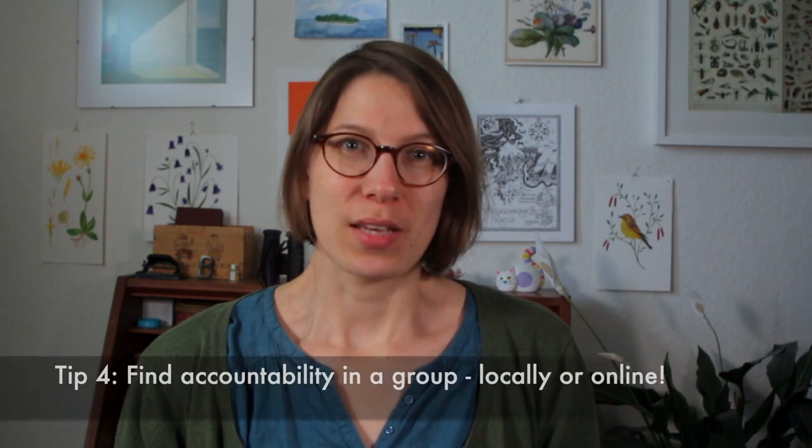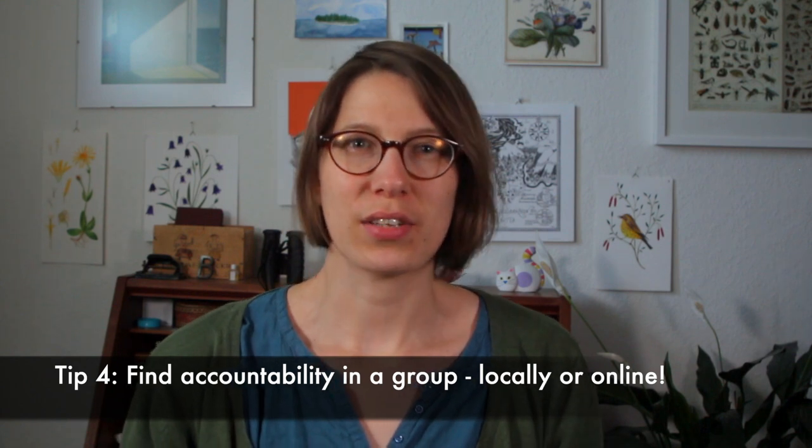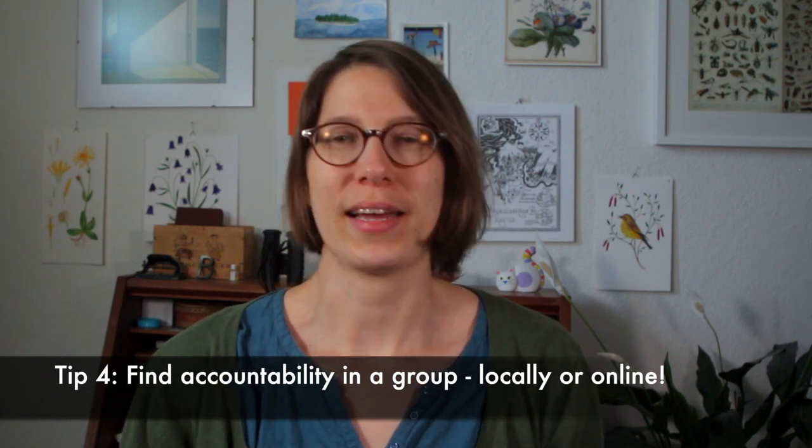Another way to make yourself publicly accountable is to share your work regularly with like-minded people on the internet, like on a blog or an online community. This is one of the reasons I started to share my sketchbook on my blog, and I found it a really good way to stay accountable. My tip would be to surround yourself with a creative community and either join a local group or an online community.